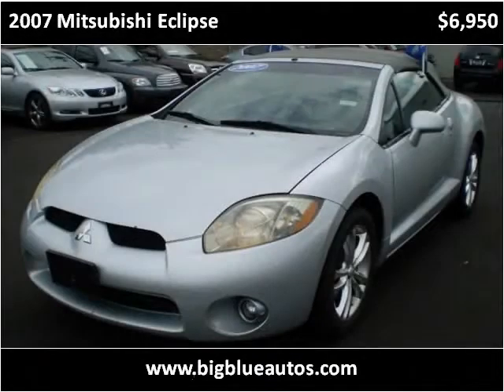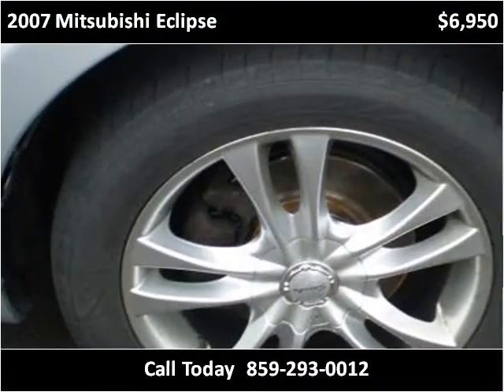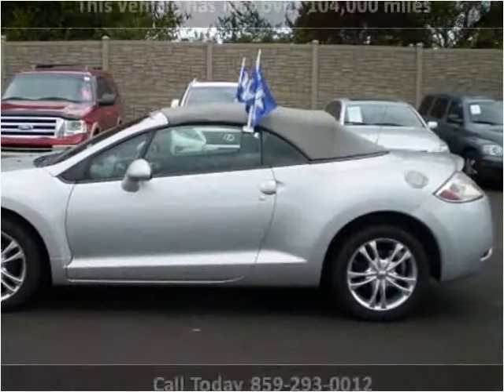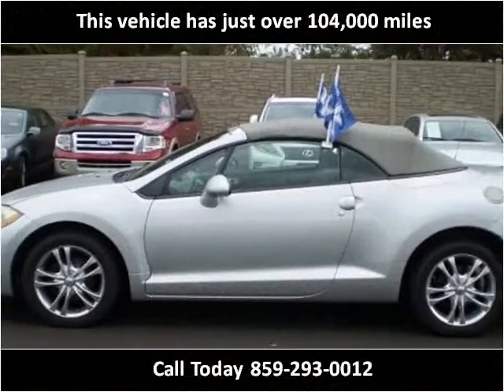This 2007 Mitsubishi Eclipse is available from Big Blue Autos. This vehicle has just over 104,000 miles.